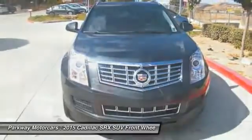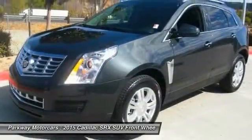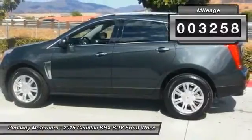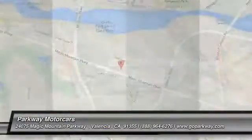Luxury lovers will delight in the new stylish handcrafted cabin. And for technology lovers, the list of high-tech features is just too long to list. This vehicle has less than 4,000 miles. Take this vehicle for a spin and see why so many shoppers are now proud owners.